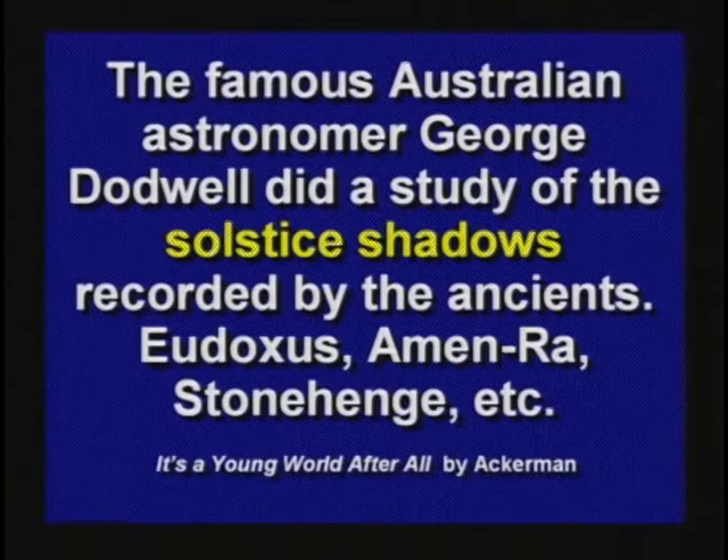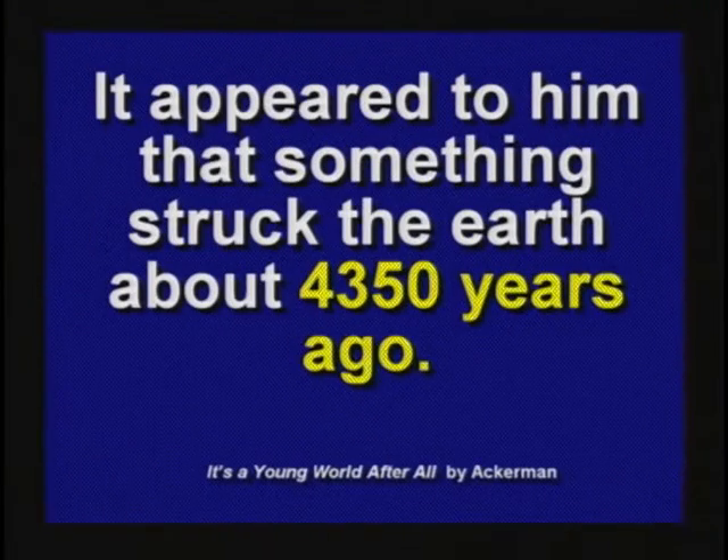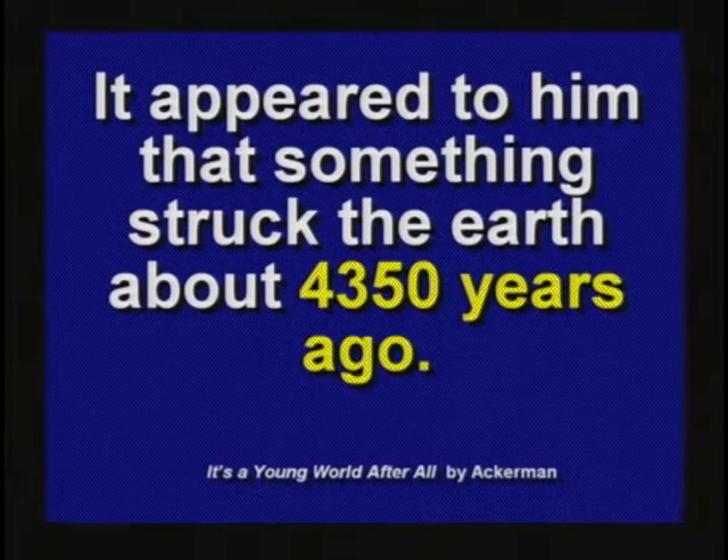George Dodwell, the famous Australian astronomer, did a lot of study of the solstice shadows recorded by ancient astronomers. He said it looks like something struck the earth. When he followed the wavy line made by the solstice shadows, he concluded something struck the earth about 4,350 years ago and caused the earth to wobble for several thousand years. Today the earth is pretty stable and the North Pole doesn't move around very much. Could it be that something actually struck planet earth about the time of Noah's flood? That's what the scientific evidence points toward.